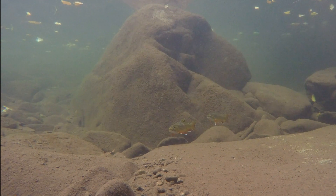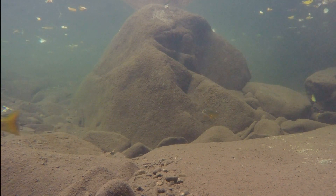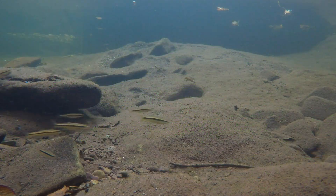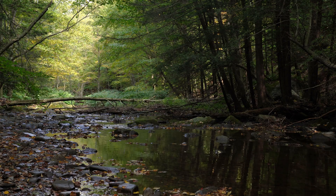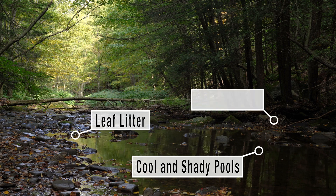Many native fish, such as trout, are sensitive to warm water stream temperatures and sudden temperature changes. The tree canopy blocks out sunlight and lowers water temperatures, which provide ideal habitat for fish. Forest buffers provide a variety of habitat for fish including cool and shady pools, leaf litter, and woody debris.